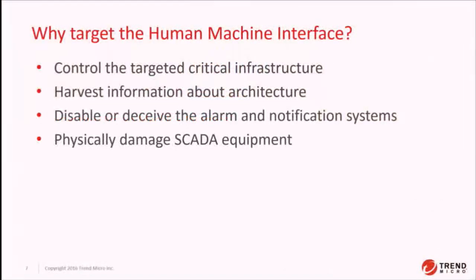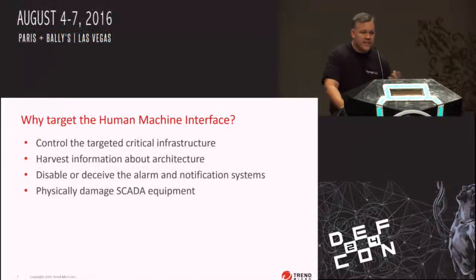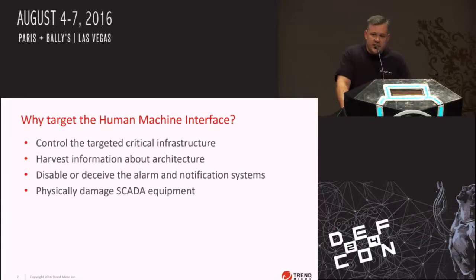Why would you target an HMI solution as an attacker? Because it controls the infrastructure. You can see and get configuration information about the devices on the network, and it can actually be used by itself — without a vulnerability — to shut down critical infrastructure. This was the case in the Ukrainian attack at the end of last year, where attackers just used the HMI solution to trip breakers and shut down the power.